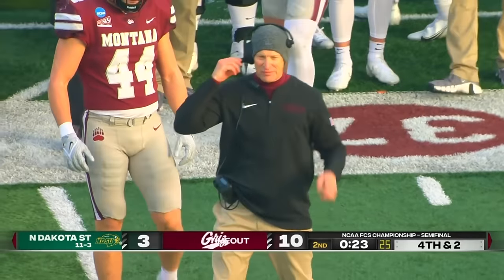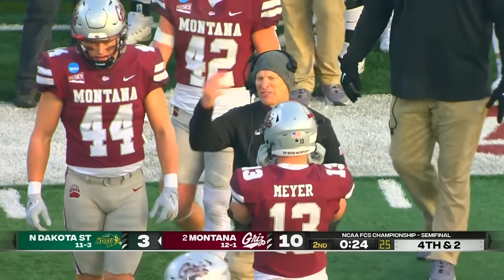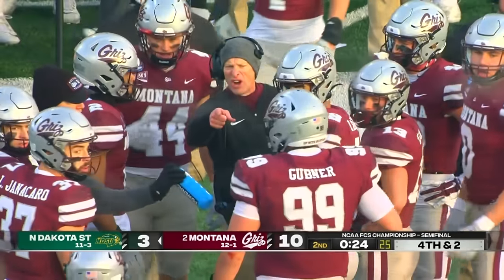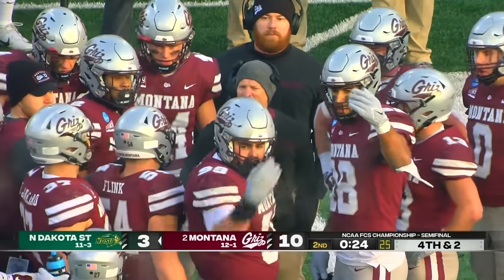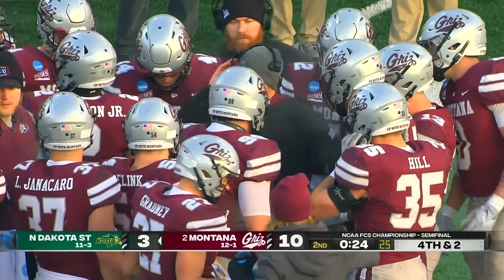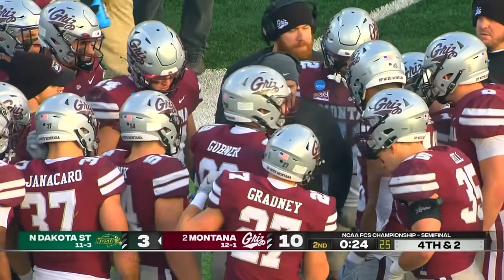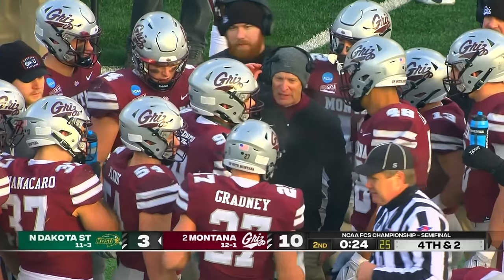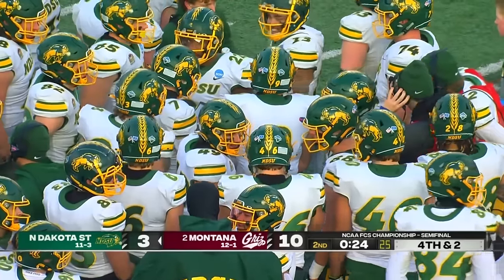National championship appearance on the line between two of the Blue Bloods on the FCS level. Montana with the lead over North Dakota State — the Grizz will get the football to start the second half. Eli Green has been a one-man show for the Bison: four catches, 89 yards. Something to point out: second-half concerns when it comes to the Bison and their health. Zach Mathis has not returned since hurting his shoulder, and we have not seen Dylan Hendricks. So the Grizz will start with the football, bringing it out on the 25-yard line.